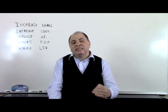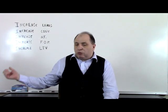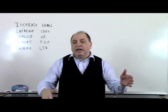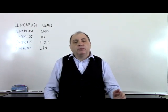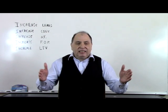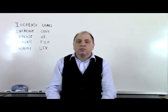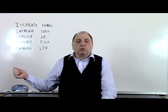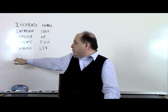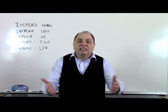Focus on raising that average ticket. Getting into the home two or three times a year through frequency of purchase is huge. And the last thing we talked about is lifetime value — getting a person who would buy once or twice to buy from you for seven years. If they buy twice a year for seven years, that's 14 carpet cleanings. Increasing leads and conversions brings cash flow; increasing lifetime value builds you a brand and a company you can sell.